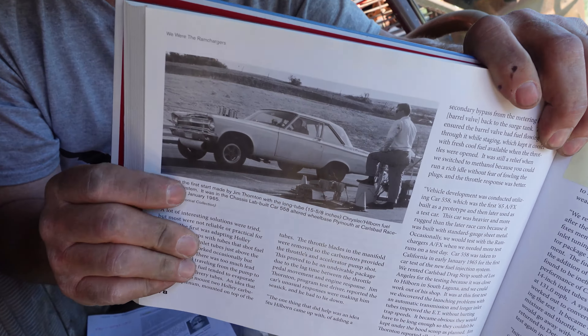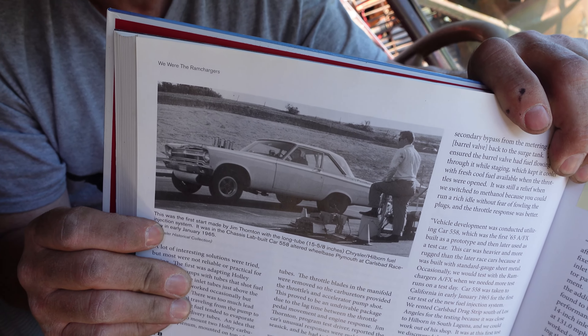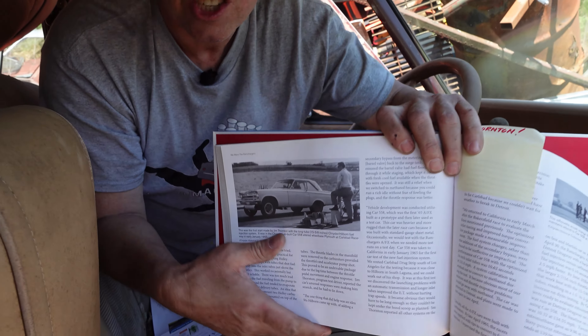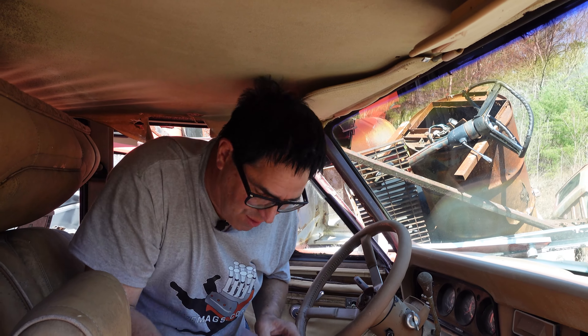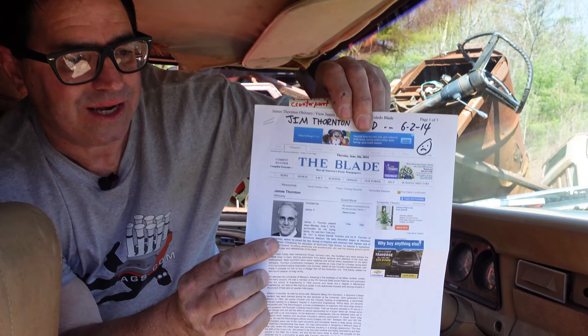Jim Thornton was one of the founding members of the Ram Chargers — here he is in the prototype for the altered wheelbase car. Thornton worked for Chrysler from around 1960 through '69. In '69, when the performance era was winding down, he went to work for Rupp, a manufacturer of snowmobiles and go-karts, where he had a lot to do with things like the Rupp 850 Double Muscle snowmobile. Thornton was a heavy-duty, high-performance guy wherever he went. By 1972, he wound up at Jeep as chief engineer and was with Jeep through 1986.